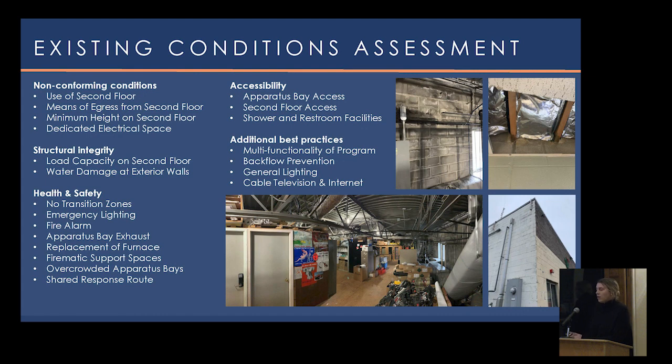We looked at all systems — mechanical, vehicle exhaust, general apparatus bay exhaust, fire alarm, and emergency lighting. We also look at operational practices from live and work spaces into the bays. Research shows over 44% of actual injuries occur within the station, not on the scene of a fire. It's important to keep proper clearances around vehicles as you're loading, unloading, and responding quickly. We also look at accessibility — both to the apparatus bay and from a public standpoint for visitors or those seeking medical attention.